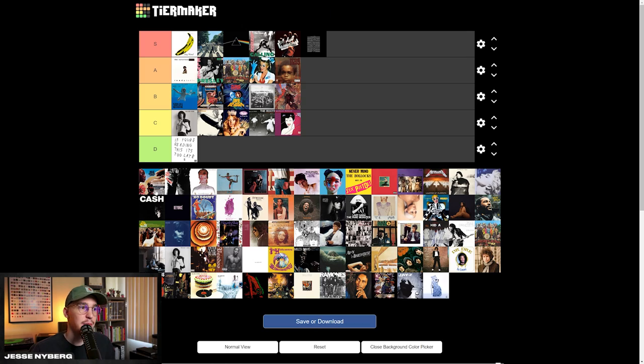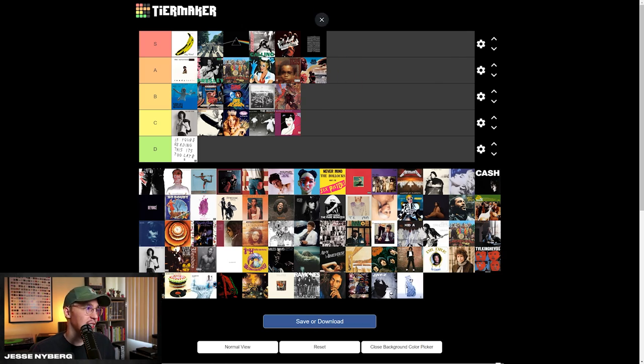Miles Davis — Bitches Brew. The type is dope. I've always really liked the painting, and it's a great album as well. This one's cool. I don't know if it's quite an S tier, but I really think it's strong and I like the style a lot. I'm going to put it in the A tier.